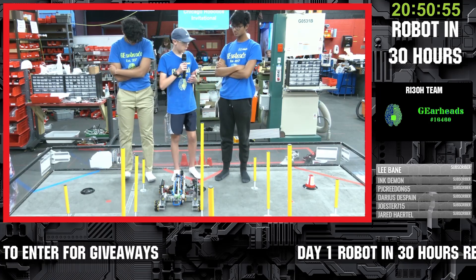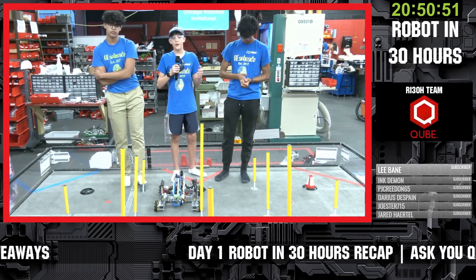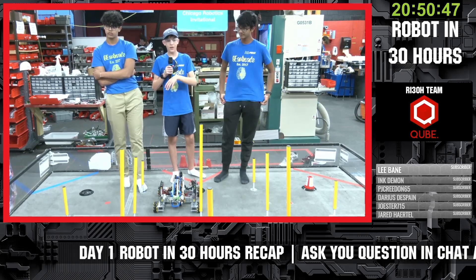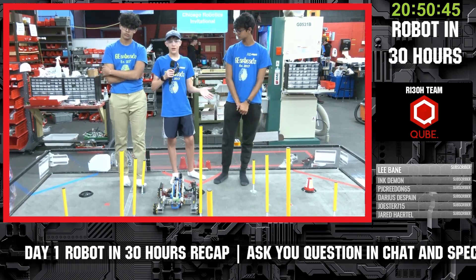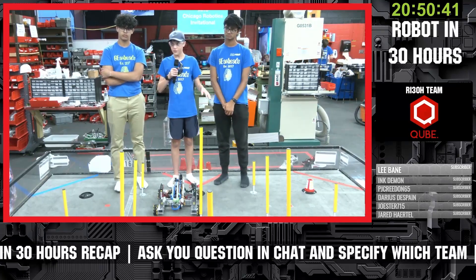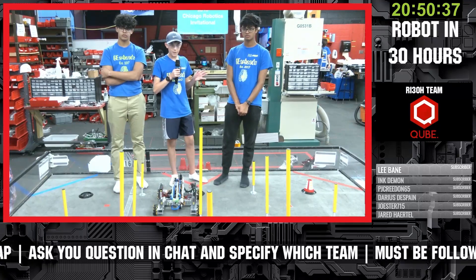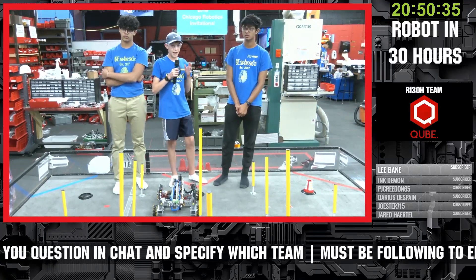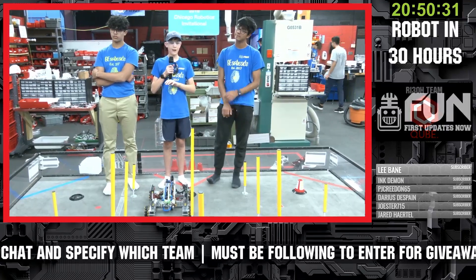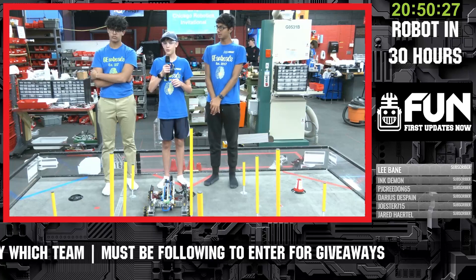When we approached the 30-hour challenge, we first planned it out at home and brought our robots from the past and materials we thought we'd need, so we could build it and use parts from our other robots to implement them more quickly. Once we got here, we all sat down together and wrote down ideas on a big sheet of paper, and we chose the idea that was the simplest, would take the least time, and required the fewest materials to build.